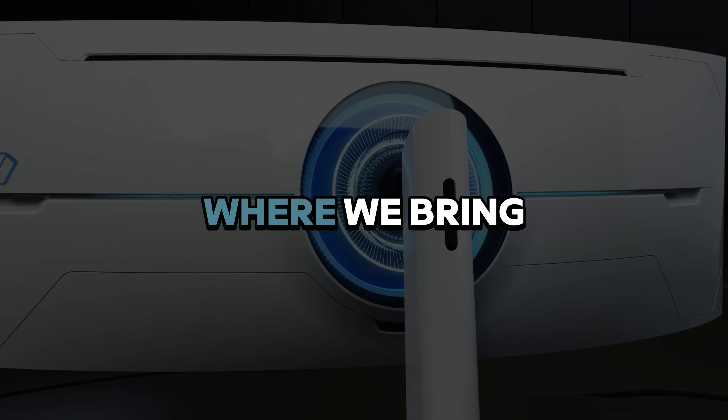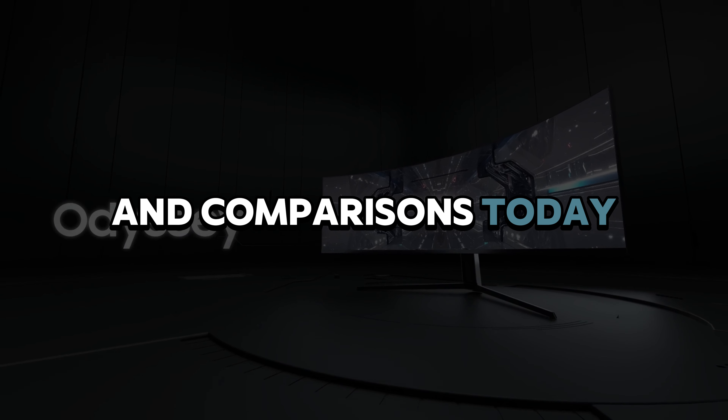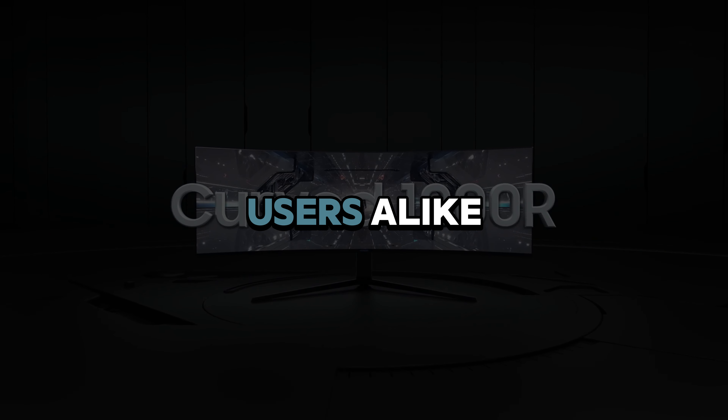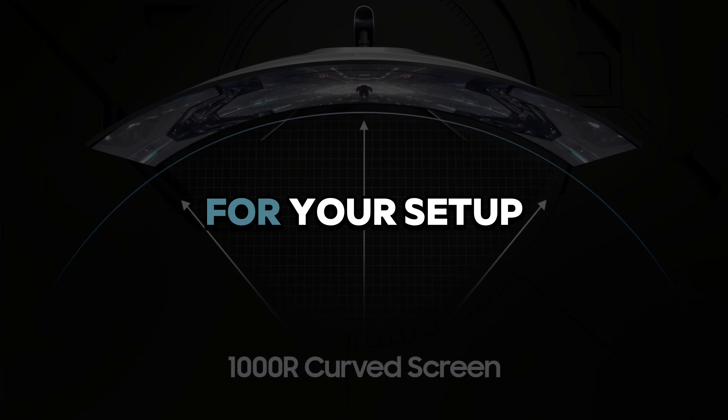Welcome back to Valid Detective, where we bring you the latest in tech reviews and comparisons. Today, we're diving into the top five monitors on the market, perfect for gamers, professionals, and everyday users alike. Let's find out which monitor is the best fit for your setup.